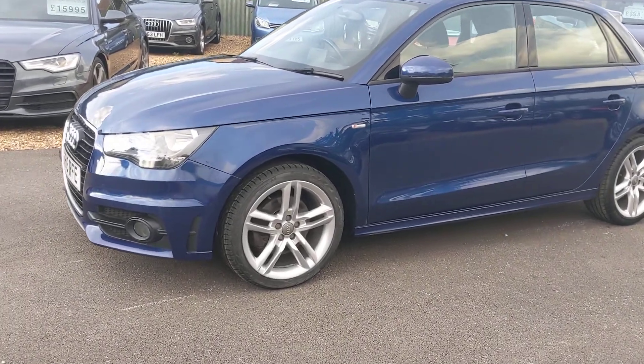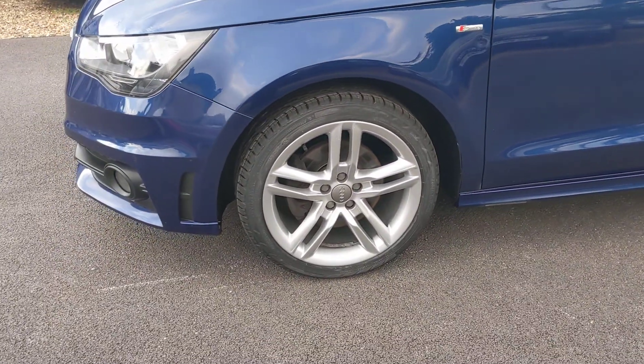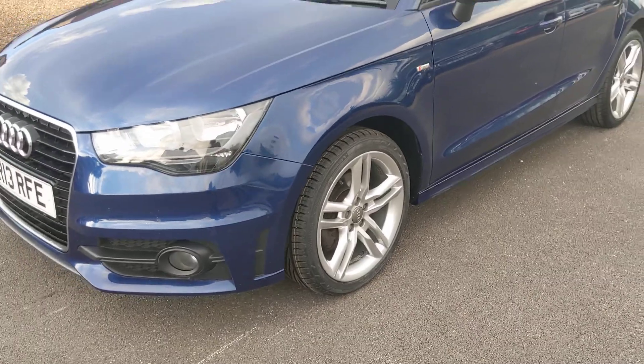Just had a couple of tyres put on the front, and had to have just two of the others done. The other two were in good order — there was just a nick on the edge of one which has been sorted. So it's got a pair of new tyres on the front.